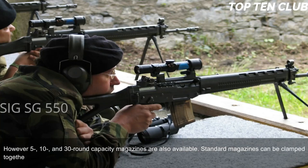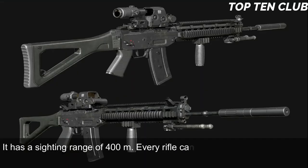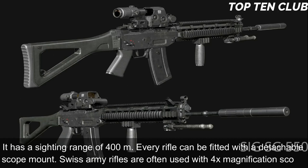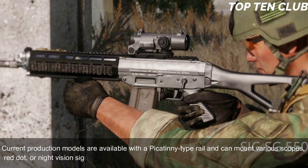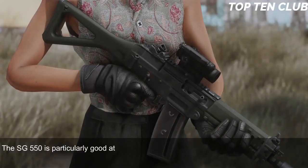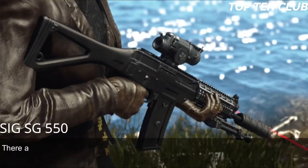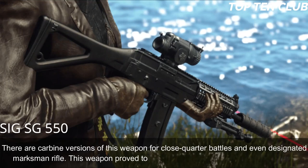Standard magazines can be clamped together for quicker reloading. Sighting equipment consists of a flip-up front sight and adjustable rear diopter, with a sighting range of 400m. Every rifle can be fitted with a detachable scope mount; Swiss Army rifles are often used with a 4x magnification scope. Current production models are available with a Picatinny-type rail and can mount various scopes, red dot, or night vision sights. The SG 550 is particularly good at long ranges, combining the accuracy of the M16 and the reliability of the AK-47, and is very controllable during full-auto fire. There are also carbine versions and a designated marksman rifle variant.